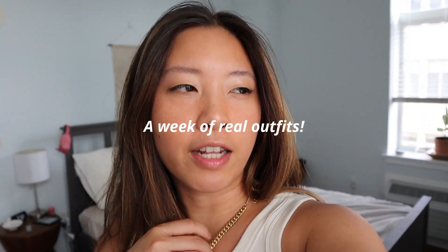Hey guys, welcome back to my channel, and if it's the first time you've seen my channel, welcome! My name is Tiffany and I'm going to do a week of real outfits again.